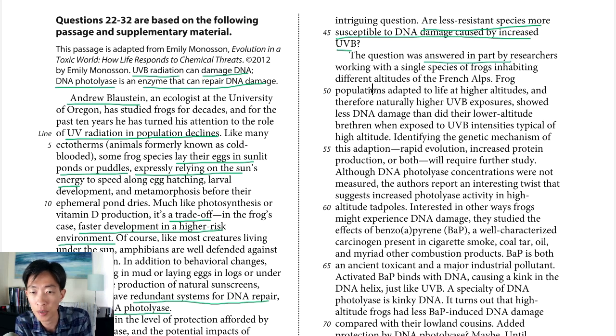That question was answered in part by researchers working with a single species of frogs inhabiting different altitudes in the French Alps. What's unique about these frogs at higher altitudes: they have naturally higher UVB exposures but show less DNA damage than their lower-altitude counterparts. The proposed mechanisms are rapid evolution, increased protein production, or both — something they'll have to answer. They don't know the reason yet because, per line 57, DNA photolyase concentrations were not measured.